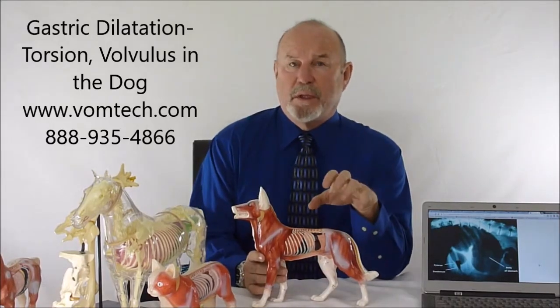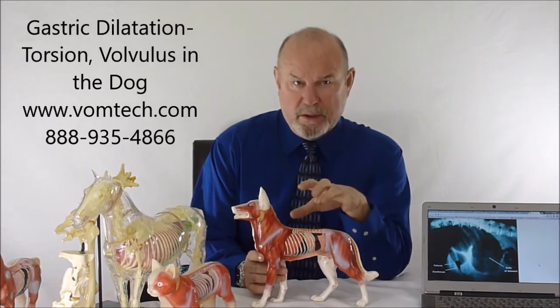Hello, I'm Dr. Inman. This is a lecture on gastric dilatation torsion volvulus that we see in the canine.